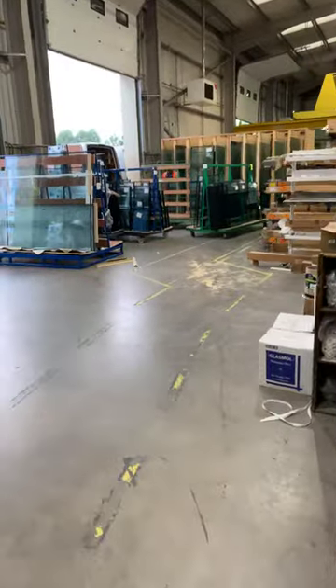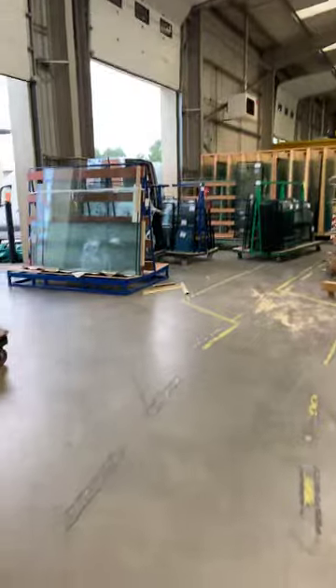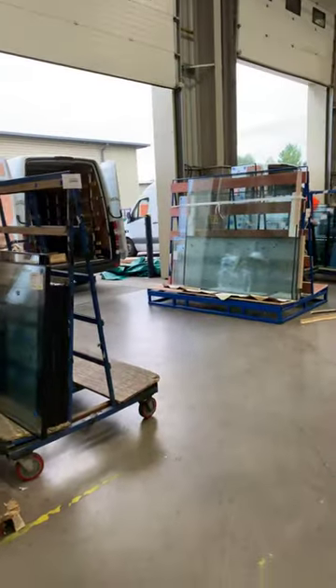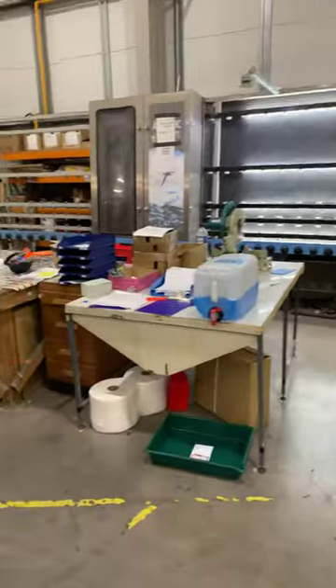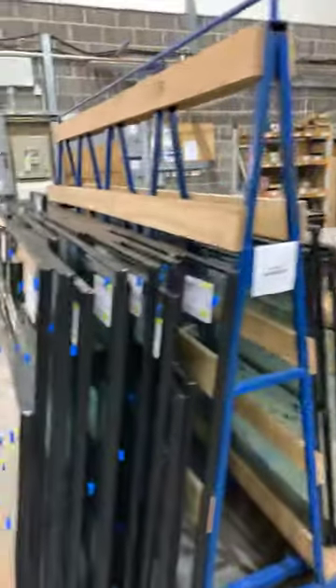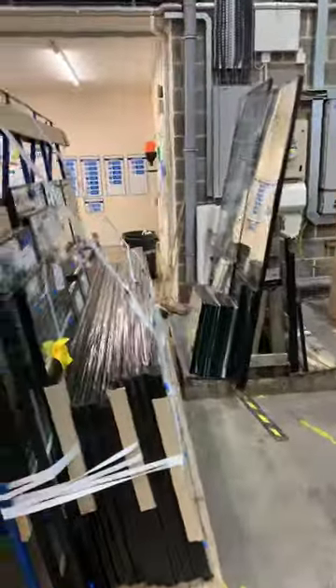Good morning! Have you all ever seen so much glass in one place at one time? All this glass — glass doors, patio windows, patio doors.